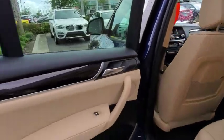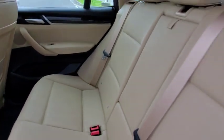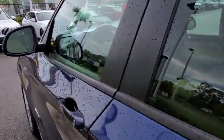Keyless entry, power liftgate, power passenger seat, steering wheel audio controls, stability control, traction control, anti-lock braking system, Bluetooth, leather-wrapped steering wheel, power steering.